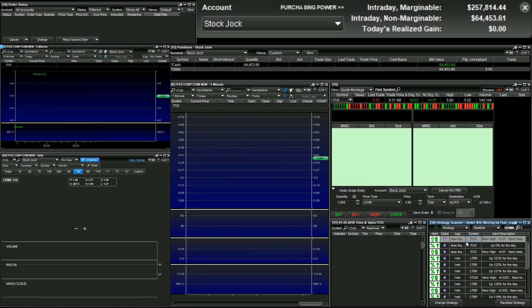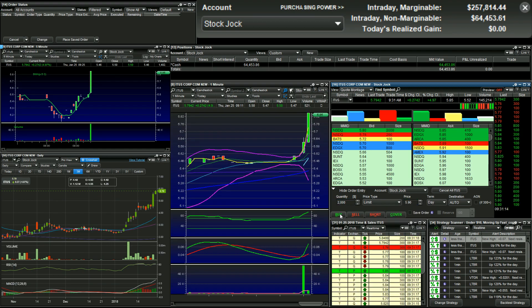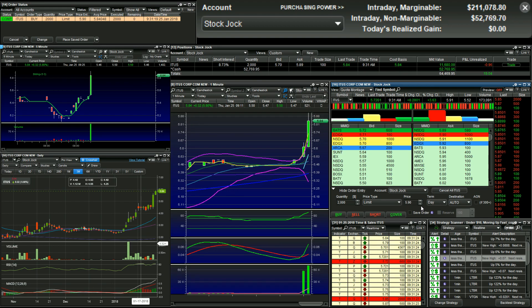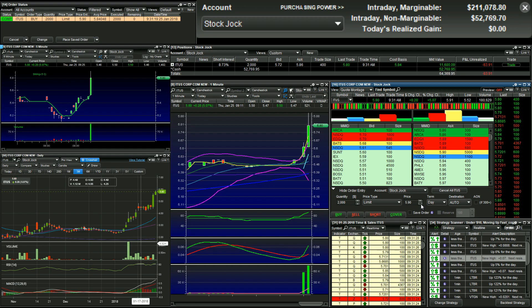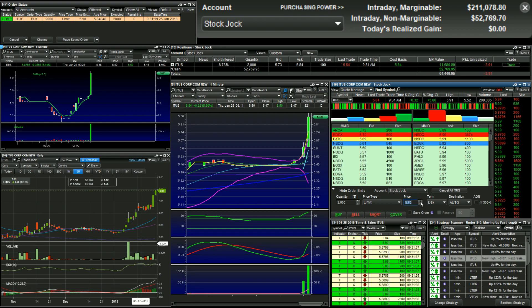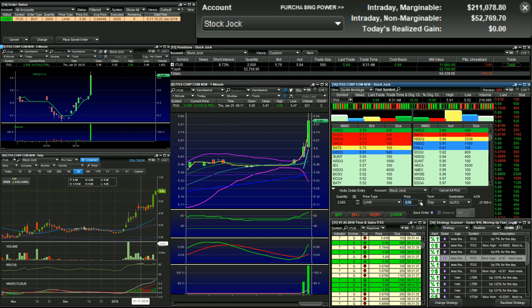ITUS hit my scanners. I'm watching. ITUS at $5.84 — obviously a bit more expensive. It's $6, drops quick. I'm not going to be able to trade it in my IRA; I'd only be able to buy like 1,700 shares. The high is $9.1. Not on our scanners, but it was off the watch list.